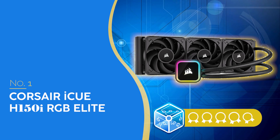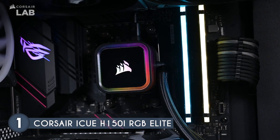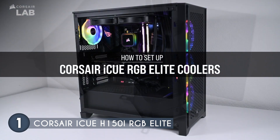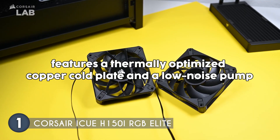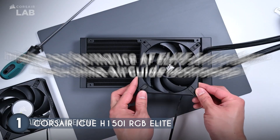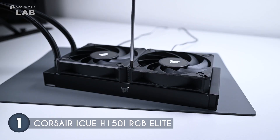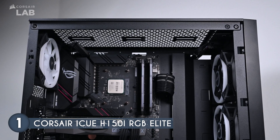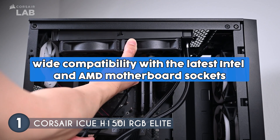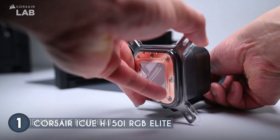The best AIO cooler on our list is the Corsair iCUE H150i RGB Elite, for which we have awarded a five-badge rating, priced at $149.99. It is a premium cooling solution designed for both performance and aesthetics, featuring a thermally optimized copper cold plate and a low-noise pump ensuring efficient heat transfer and quiet operation. The cooler is equipped with high-performance AF Elite series fans utilizing Air Guide technology to focus airflow. Installation is a breeze with its tool-free mounting bracket and USB Type-C port connection, offering wide compatibility with the latest Intel and AMD motherboard sockets.